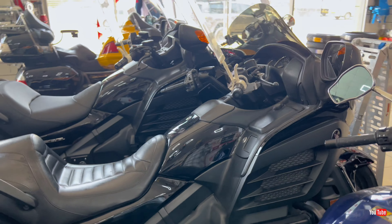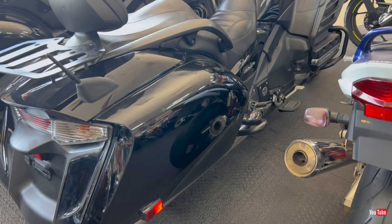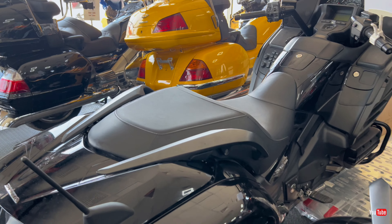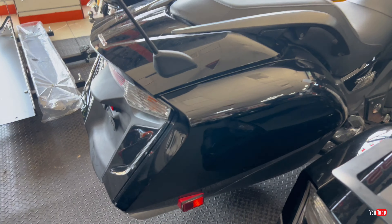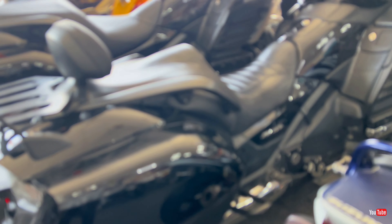Now before we get to the Gold Wings, we have the Suzuki GSX 1400cc, 2002 model, mileage is 44,000-something kilometers, and the price is 21,000 dirhams. It's a very old and unique — what you call antique — bike.